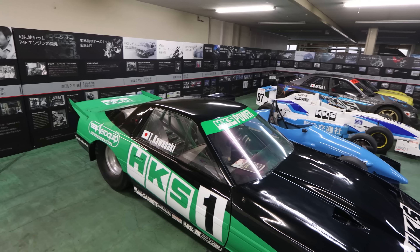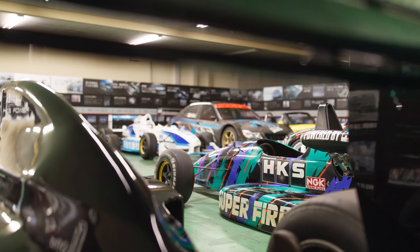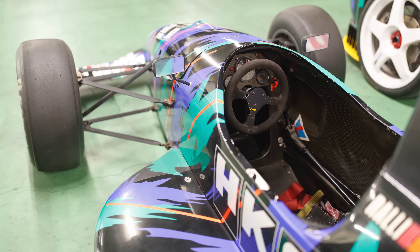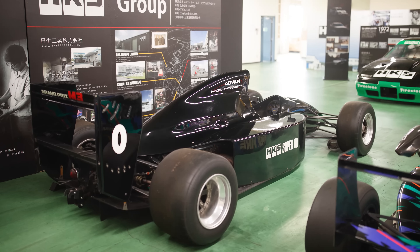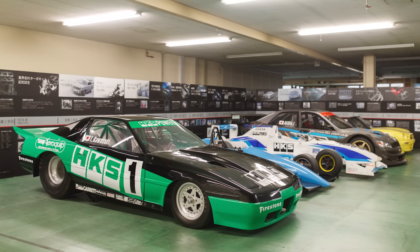We are actually going upstairs to their heritage collection where they have a lot of their older race cars as well as race engines. We're going to meet up with Masaya, a representative from HKS, who is going to show us a little bit about the collection. So what is this room? We call it the museum. We've had some of our older machinery that doesn't get shown outside much, rather than just collecting dust in a warehouse corner. We've had a little presentation area for customers, and across the walls you'll see a timeline of milestones of our development — used for our 40th anniversary presentation.